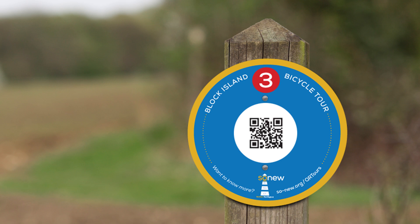At each station on the tour you'll find a sign like this one with the station number marked on top, and a QR code in the center that will allow you to access a short video and a map of the tour route.